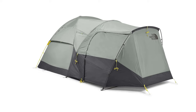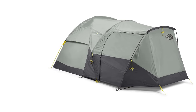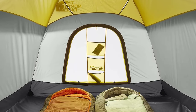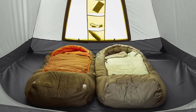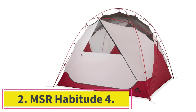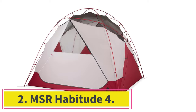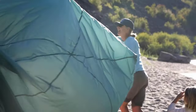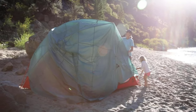If weather resistance is a key concern, check out the MSR Habitude. It performs better in wind and rain and scores just behind the Wawona, albeit with a lower space and comfort score. At number 2: the MSR Habitude 4. Are you looking for a spacious and high-quality camping tent but don't want a massive setup? The MSR Habitude 4 is a great choice.